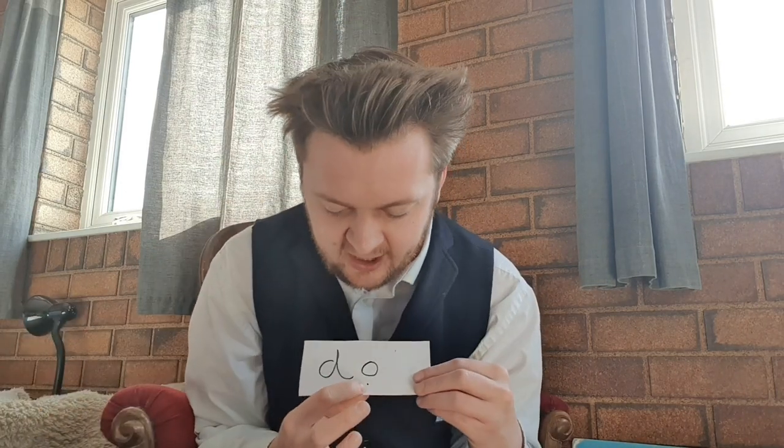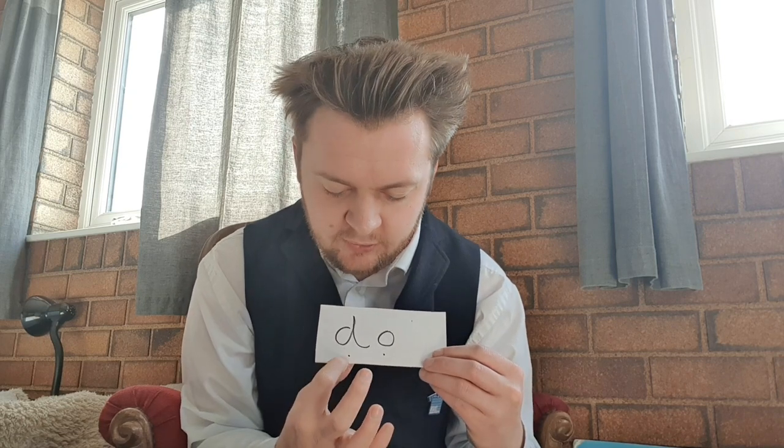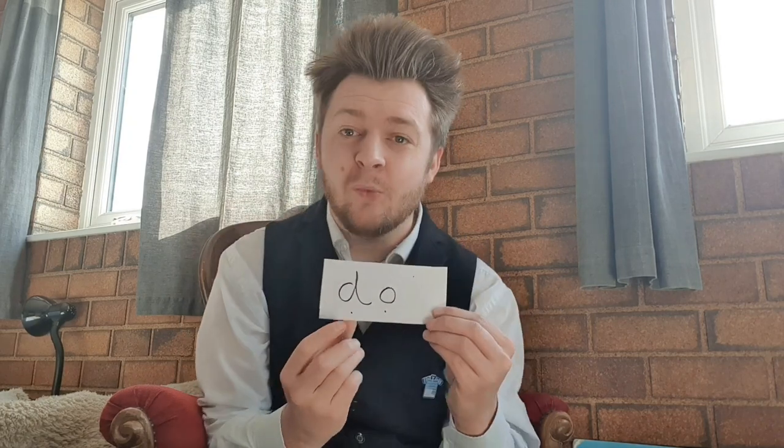This word has one O, like 'so'. So I'm going to try turning the O into its name. D-O. Do. Does that sound right? Yes, it's the word 'do'. Do you want to go outside and play? Do. Good job everyone.